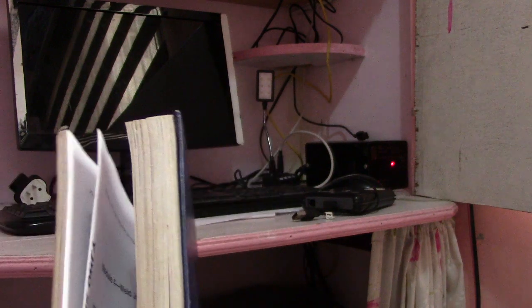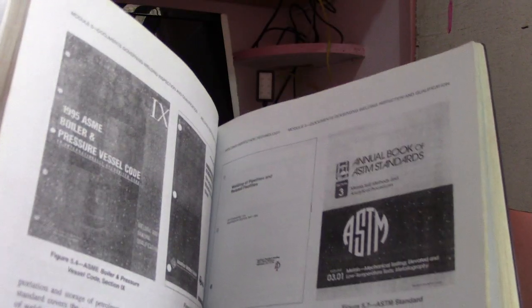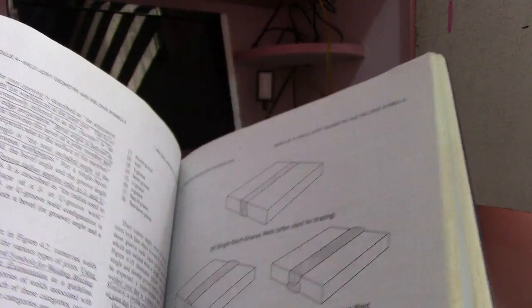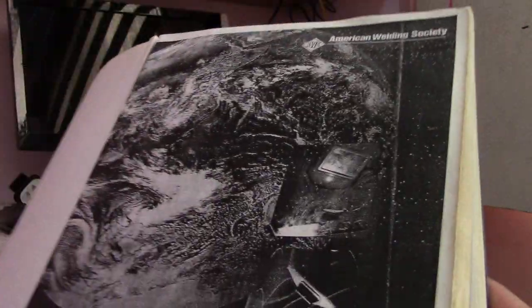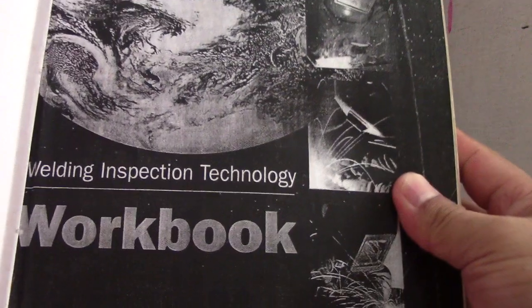Next is this welding inspection book. See that — all ASTM symbols are here. This is the workbook for Welding Inspection Technology. If you need this one, I will send it to you.